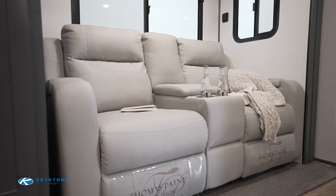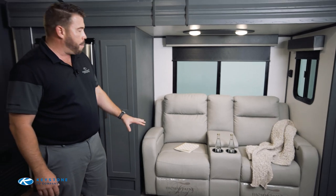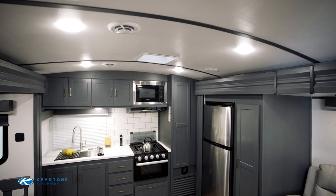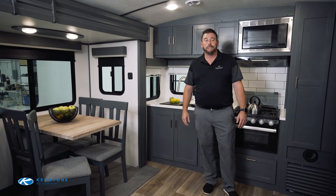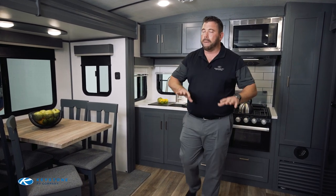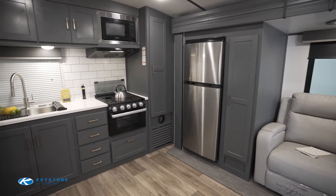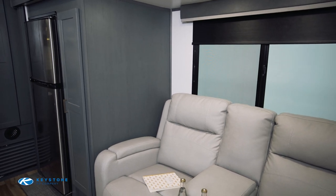There are two interior options available: the Ashland material, featured on these theater seats, and Steel, which is slightly darker. The Thomas Payne theater seats are extremely comfortable and conveniently placed directly in front of the television. We've also got a large barreled ceiling that gives the feel of additional space. It feels like you're in a 30 to 34-foot unit, but it's only a 25-foot travel trailer with all this floor space. The seating can also convert to a trifold, still leaving a convenient walk-around space to get to the kitchen or bathroom.